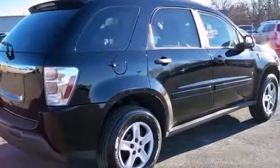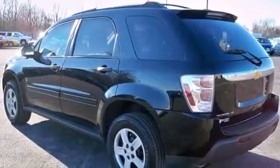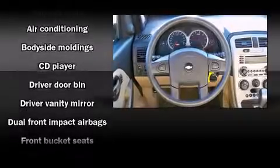It distinguishes itself from the competition with features such as front and rear cup holders, fully automatic headlights, remote keyless entry, and much more. Audio features include a CD player with AM-FM radio and six well-positioned speakers.